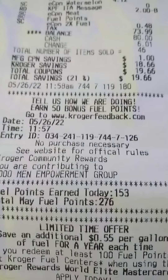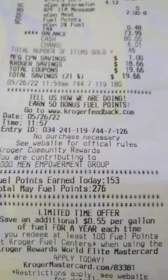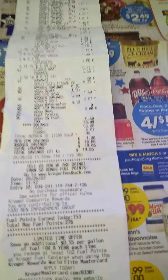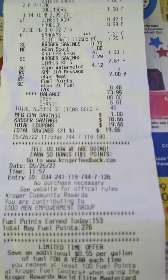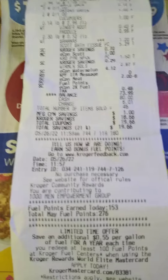I get free gas — I got double gas points today. So for that $74 spent, I got 153 gas points. My total fuel points for May is $276. Plus, if I go online to the Kroger's website and write a review, I can get 50 more points. That'll give me $0.30 off each gallon of gas I buy next month in June.